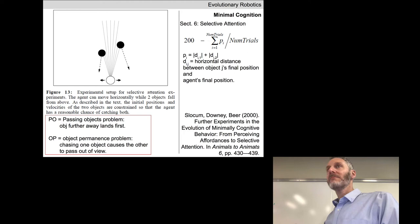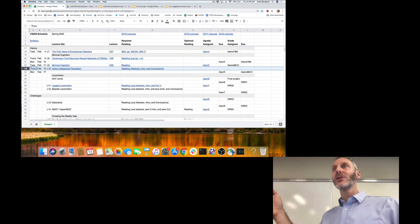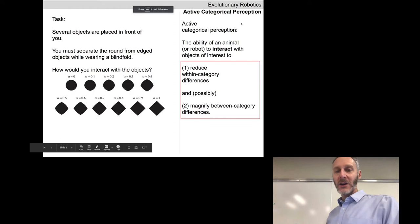We looked at four aspects of cognition in lecture nine. We're going to look at a fifth one now — even more difficult than the selective attention task. We're now going to move away from minimal agents to a slightly less minimal agent, and before introducing that agent, let's talk about ACP: Active Categorical Perception. This is one of the best examples in this course of embodied cognition — pushing against the world and observing how the world pushes back — contrasting with the passive approach to AI.